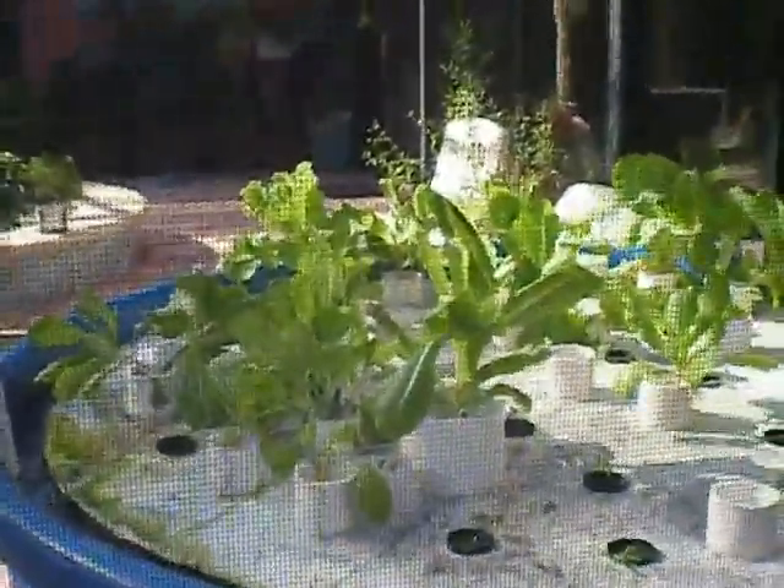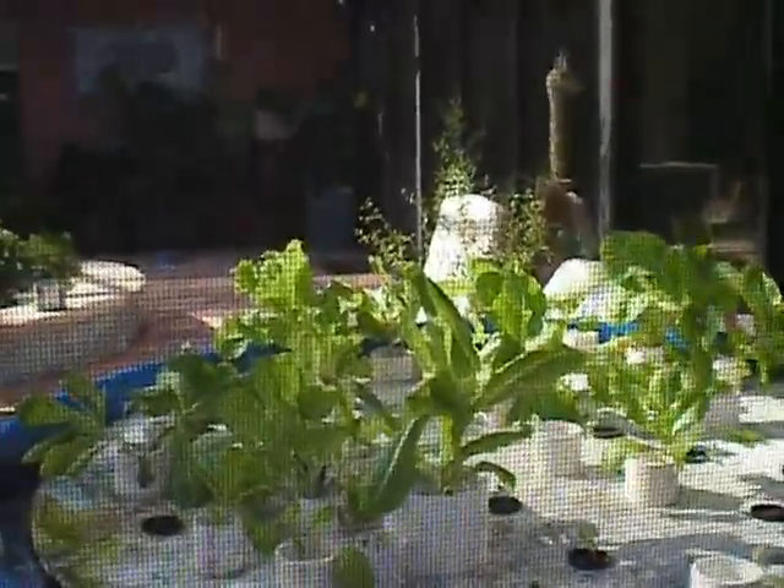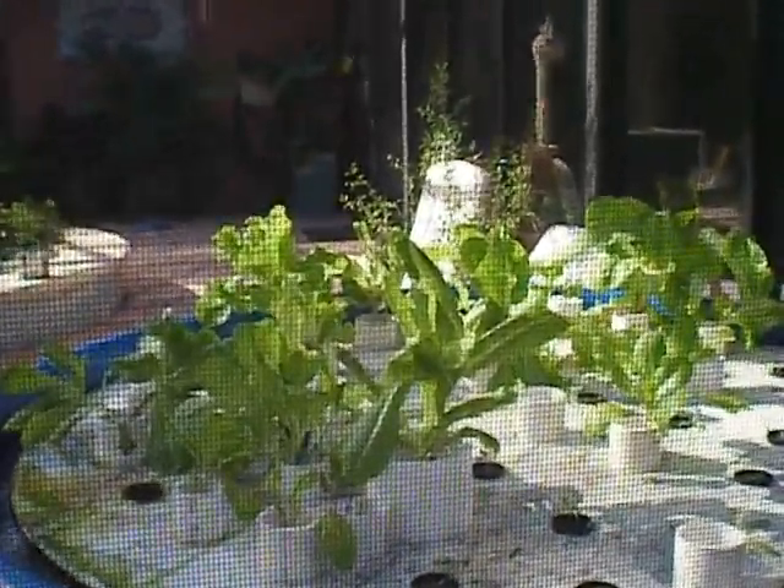Inside my screen room, my lettuces are coming along really well, too. So I'm looking forward to a salad. We'll see you next time with Fish2Food Aquaponics.